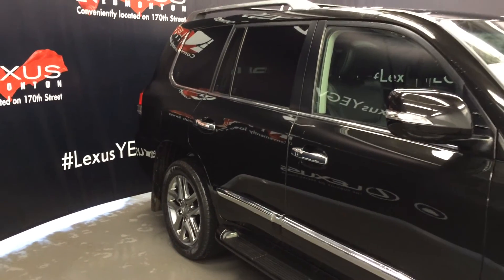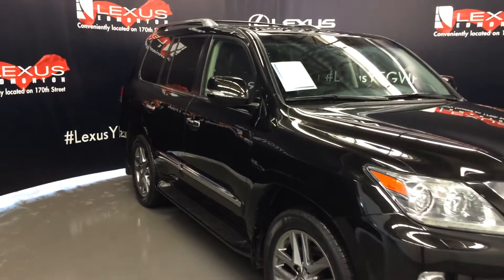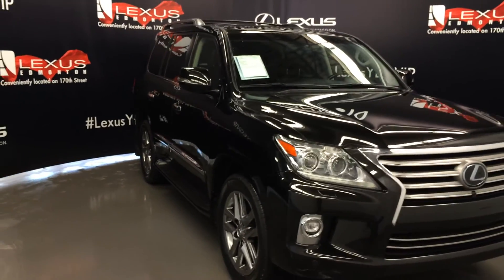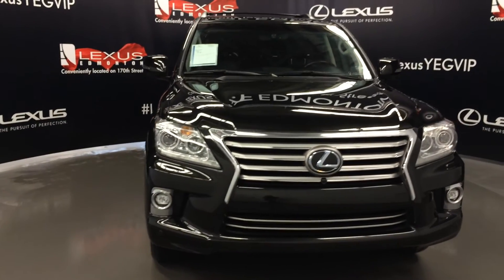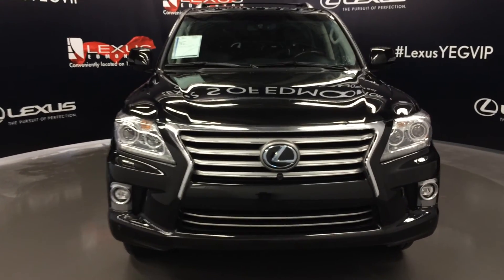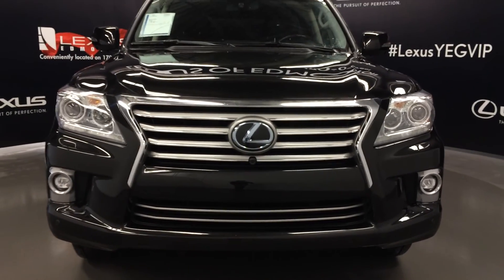Integrated turn signal lights on your side mirrors, auto dimming, power folding, rain sensing wipers, automatic high beam feature, adaptive front lighting system, HID headlamps with headlamp washers, LED daytime running strip lights, fog lights, clearance sensors, engine block heater, and so much more.